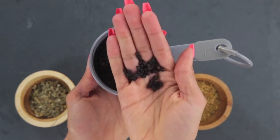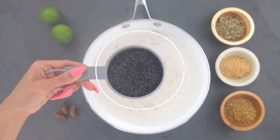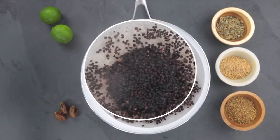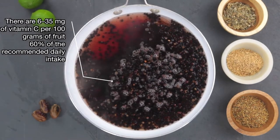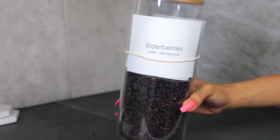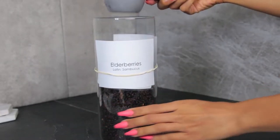Elderberry binds with the H1N1 flu virus and blocks it from entering the cells. It's used to treat colds, flus, and allergies, and to remove mucus from the respiratory system. There are 6 to 35 milligrams of vitamin C per 100 grams of elderberry, which accounts for about 60% of your recommended daily intake. There are lots of studies about elderberry you can research on your own.